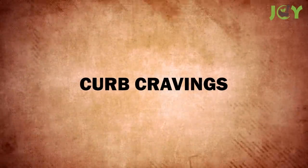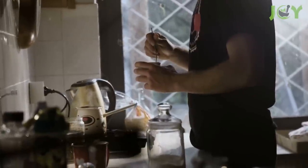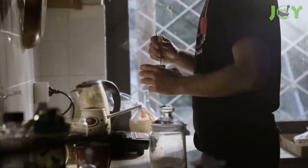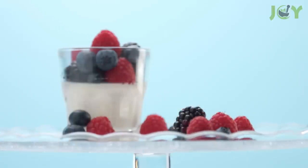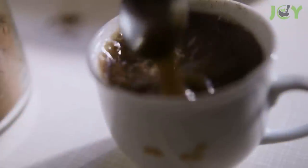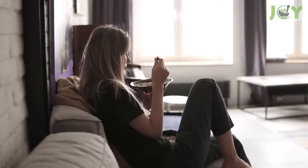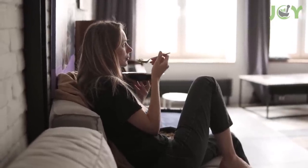Number 5 – Curb Cravings. Cinnamon is a delicious spice that can help keep you feeling satiated. Simply sprinkle it on fruit or yogurt, or mix it into your favorite smoothie or oatmeal. You can also use it to flavor your coffee. It's a great way to give your food a flavorful twist and help control your cravings.